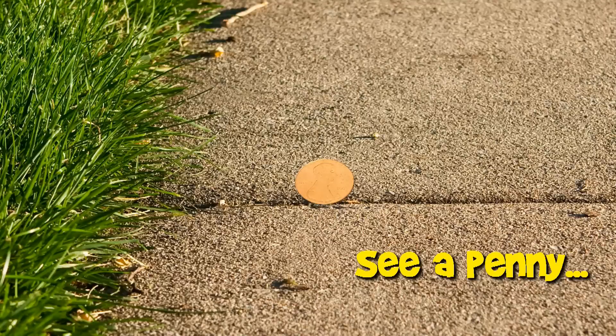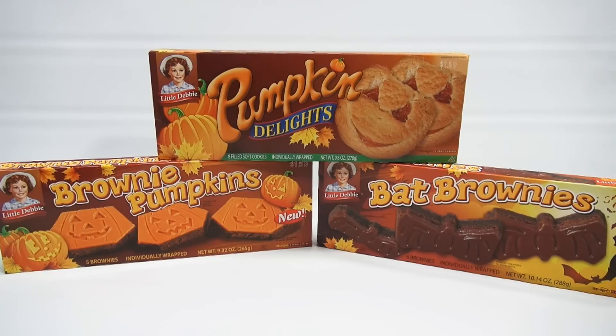You are now watching a Lucky Penny Shop product feature. Hey, it's Lucky Penny Shop and it's time for three Little Debbie products.